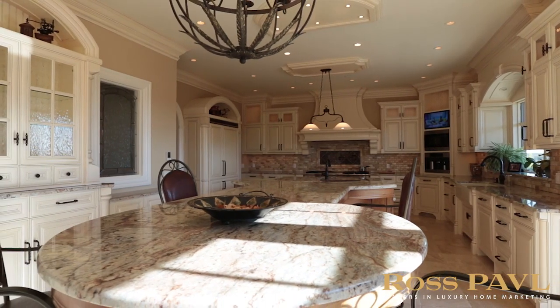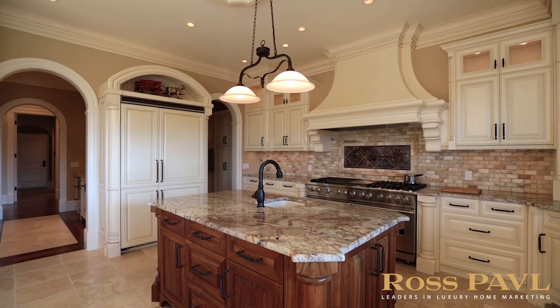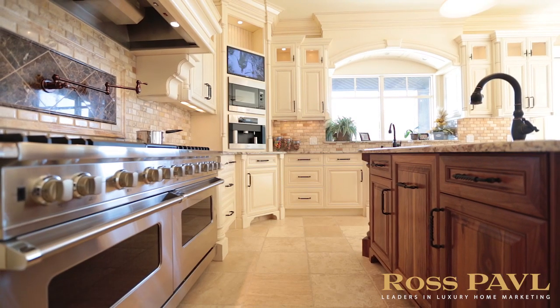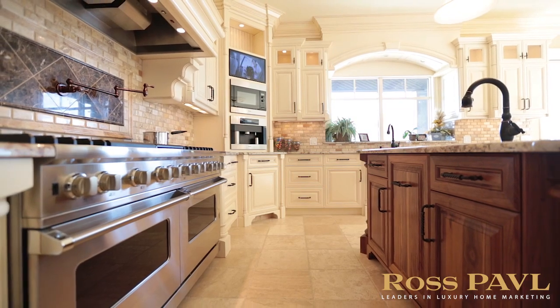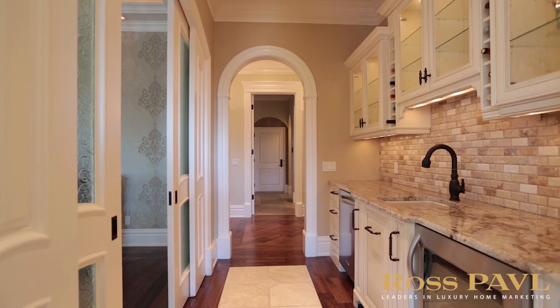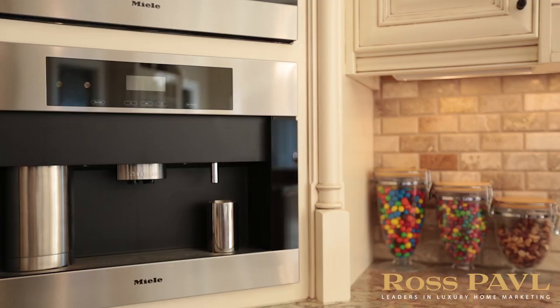A chef's dream is the only way to describe this inspiring, spacious kitchen. Wrapped in premium and exotic granite, you'll find top-of-the-line appliances including a Viking 48-inch paneled fridge, 60-inch gas range, KitchenAid Professional Series dishwasher, wine and drink fridges, plus an espresso machine.